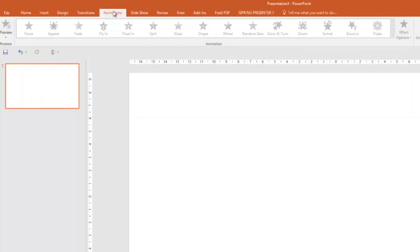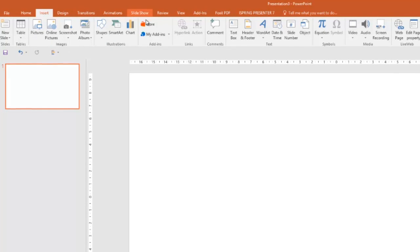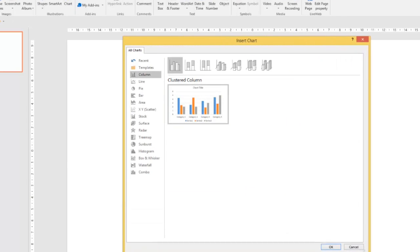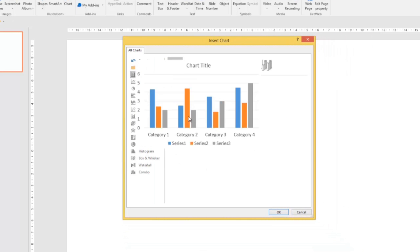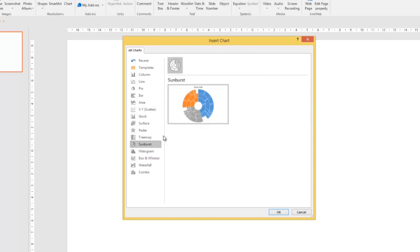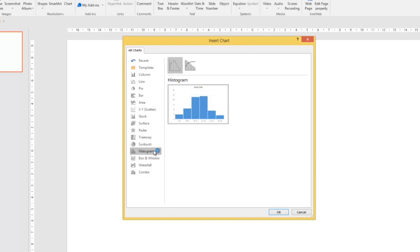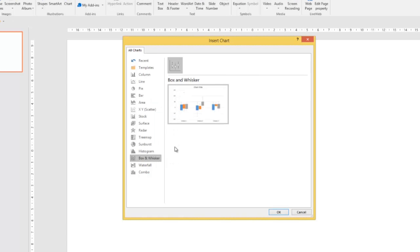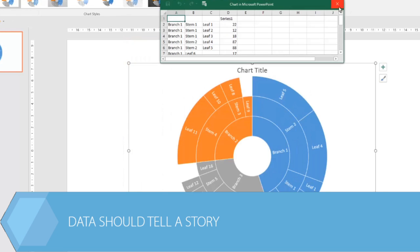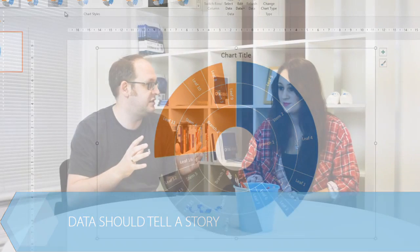One thing I did notice had changed is we've now got some new graphs that could work out to be really useful. We now have new graphs in the form of a tree map, a sunburst, a histogram, a box and whisker, and a waterfall. It's nice that Microsoft have added five or six new graphs, but the main thing is it's not about how good your graphs look — it's about your story, and making sure that message is crystal clear to your audience.